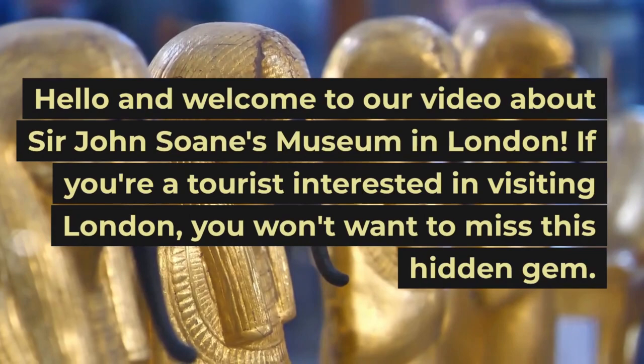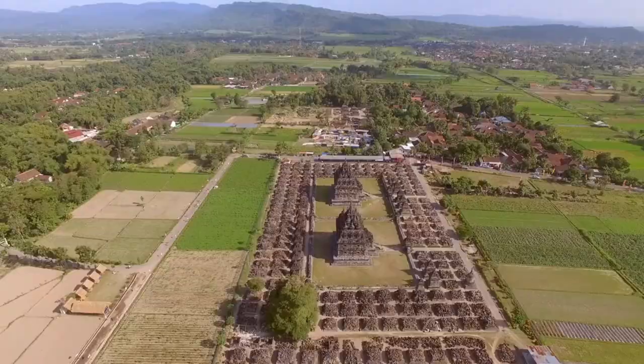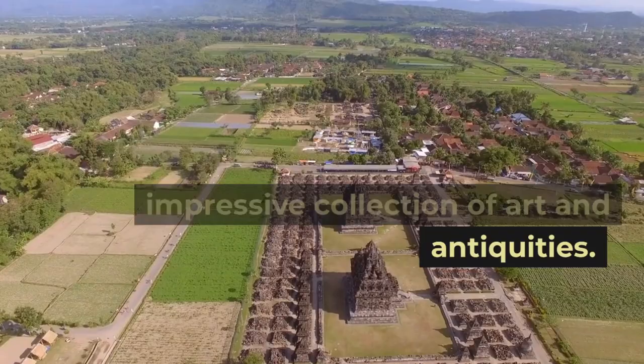Hello and welcome to our video about Sir John Soane's Museum in London. If you're a tourist interested in visiting London, you won't want to miss this hidden gem. In this video, we'll take you on a journey through the history and unique features of this museum. You'll learn about the man behind the museum, Sir John Soane, and his impressive collection of art and antiquities.